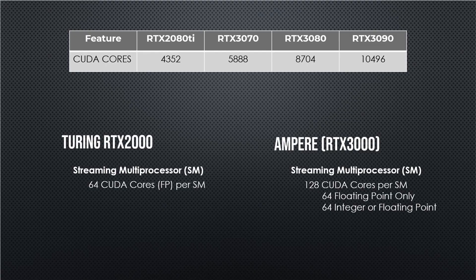If there are fewer SMs per CUDA, does that mean it can take on less work? Well, it depends on your workload. We still have 64 CUDA cores that do floating point math, same as before. But now we've got an extra 64, and these extra 64 are kind of special — they can do floating point math or integer math.